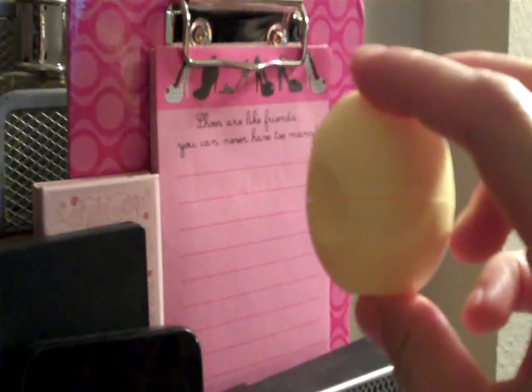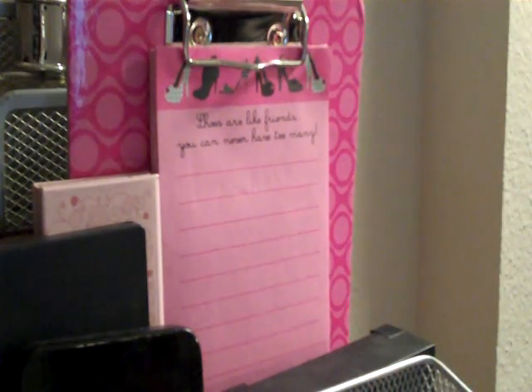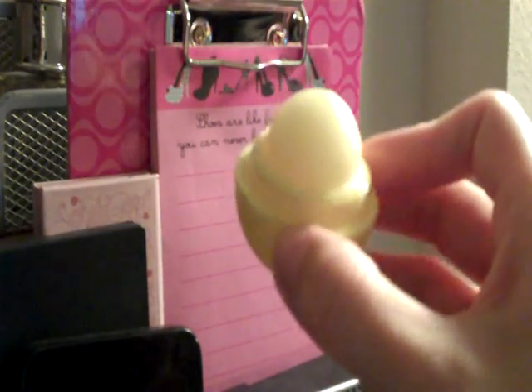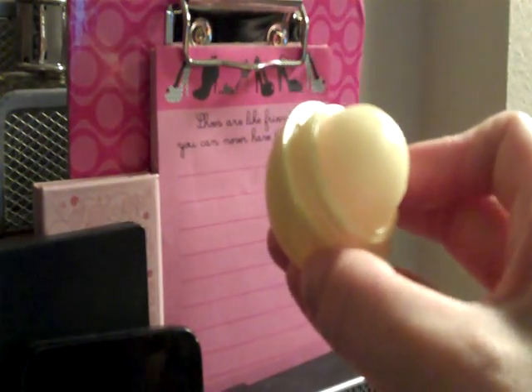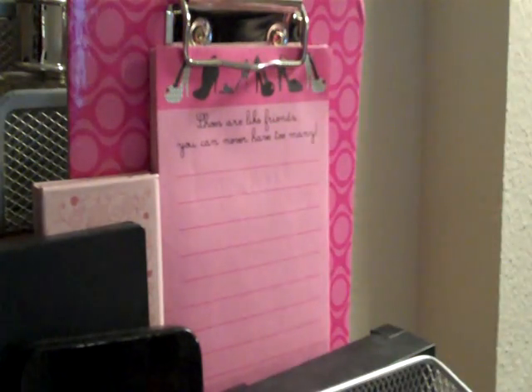I'm really loving this lip balm from EOS — this one is in lemon and I just love the smell of lemons. You've probably seen this all over YouTube, but this is my favorite of the three scents. I also have the fruity one and the honeydew melon one, but the lemon is my favorite.